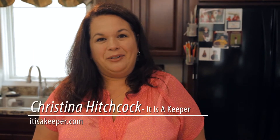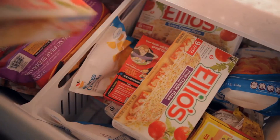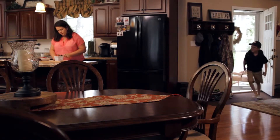Hi, I'm Christina with itisakeeper.com and today I'm talking about the best way to plan meals for those summer days when the kids are home from school. Kids get bored with the same old things every day for lunch. I love that with Elio's they can customize their toppings and even help me in the kitchen getting things ready.